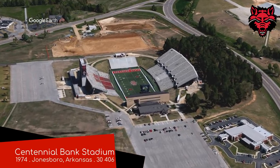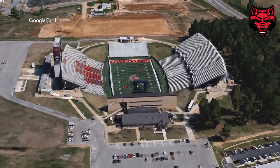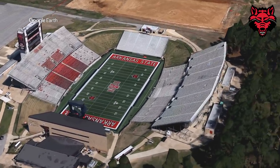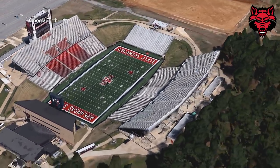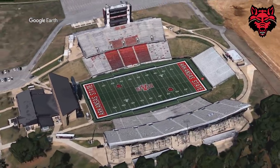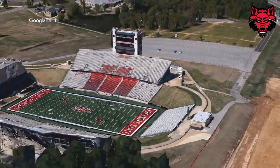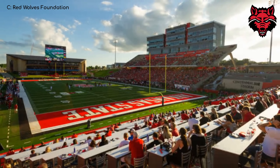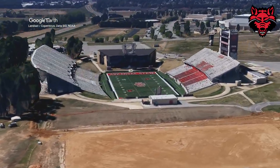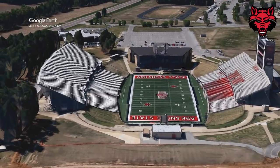Centennial Bank Stadium, home to the Arkansas State Red Wolves. It's basically just a bigger version of Allen E. Paulson Stadium, but there are some slight differences. For starters, it's a little bigger — double-decker stands on each side, and there are some red seats. These pictures are a little out of date; this section has been upgraded and had luxury suites and all that sort of stuff added. The exterior is just bare concrete for the most part, and overall the stadium's not bad, just nothing out of the ordinary.